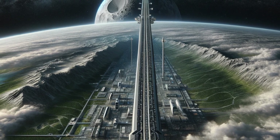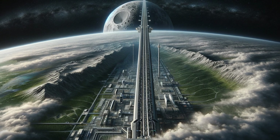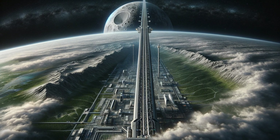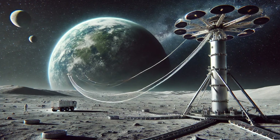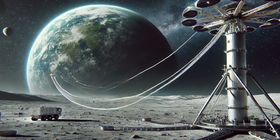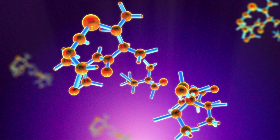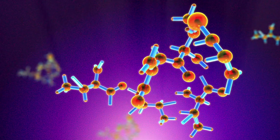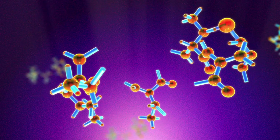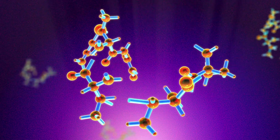A lunar space elevator would consist of a tether anchored on the moon's surface, extending toward Earth past the Lagrange point — a location where the gravitational pull of the Earth and the moon balance perfectly. A counterweight at the end keeps the tether taut, allowing climbers to move up and down the cable efficiently. Unlike an Earth-based elevator, the lunar version can be constructed with existing materials such as Zylon, a high-strength polymer capable of handling the stresses involved.